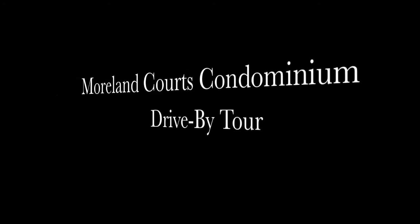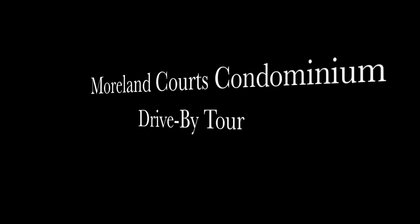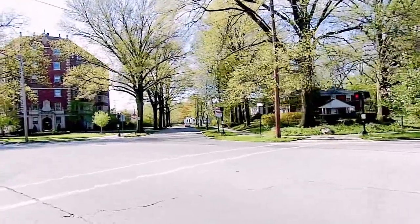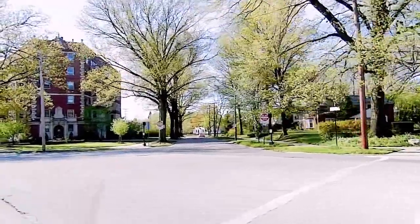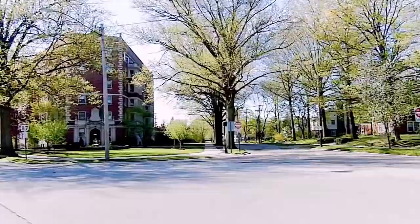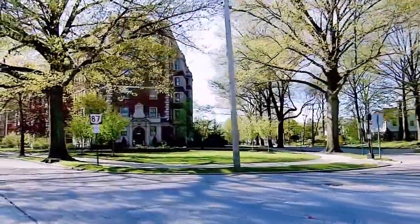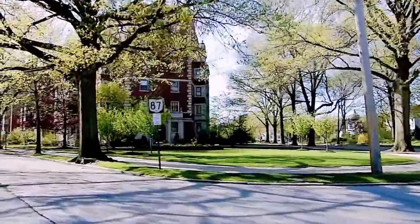Welcome to a drive-by tour of Moreland Courts condominiums in Cleveland, Ohio. Our tour begins at the east end of the property with the luxurious Point Building on our right. It has the largest suites, each about 4,000 square feet, originally designed with four bedrooms and three baths.